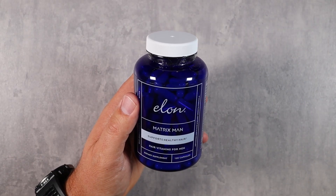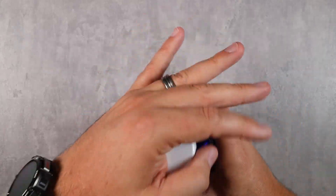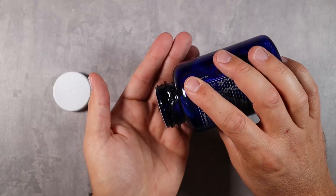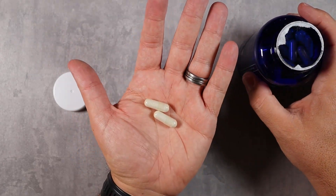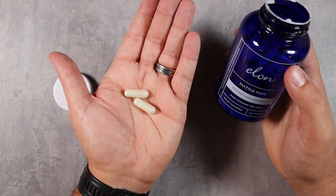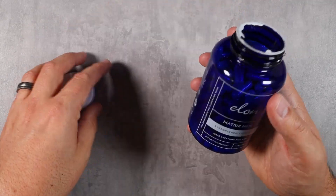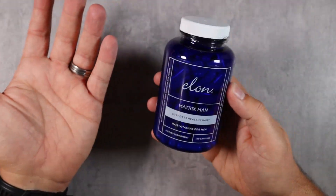I've got some gray spots in my beard which I'm hoping this is going to help with. These are fairly good-sized pills but very easy to take. You take two every day — it's 120 capsules, so this is a 60-day supply, meaning it lasts you two months. It's non-GMO and formulated in the US.